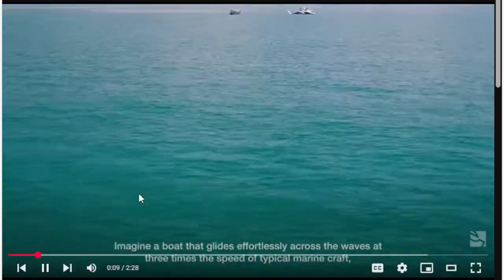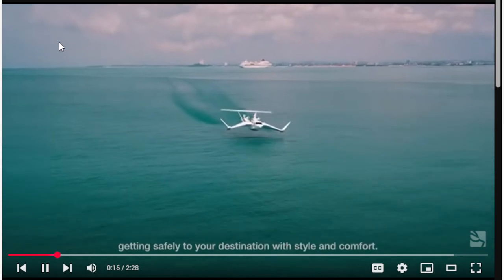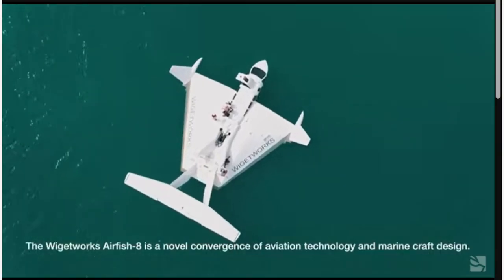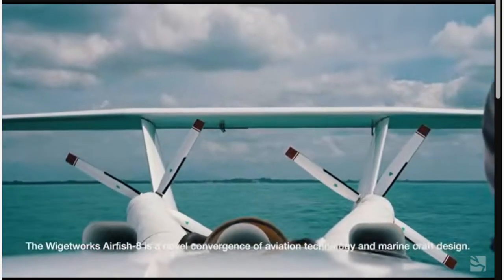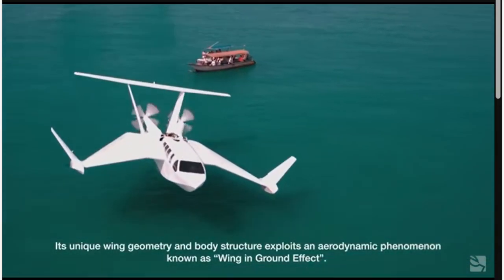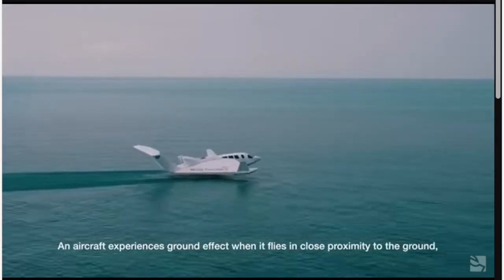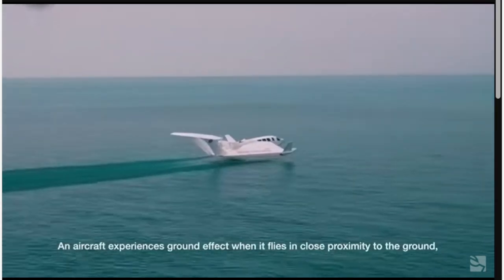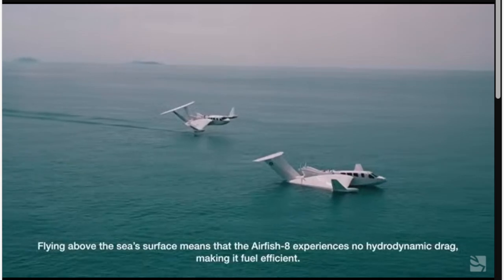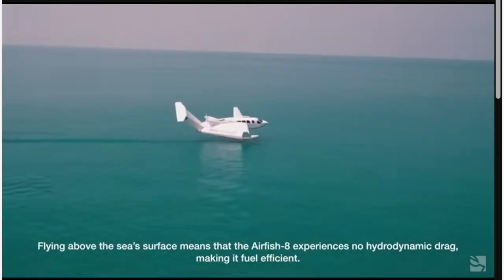Imagine a boat that glides effortlessly across the waves at three times the speed of typical marine craft, getting safely to your destination with style and comfort. The aircraft's unique wing geometry and body structure exploits an aerodynamic phenomenon known as wing-in-ground effect. An aircraft experiences ground effect when it flies in close proximity to the ground, producing additional lift from the increased air pressure beneath its wings.